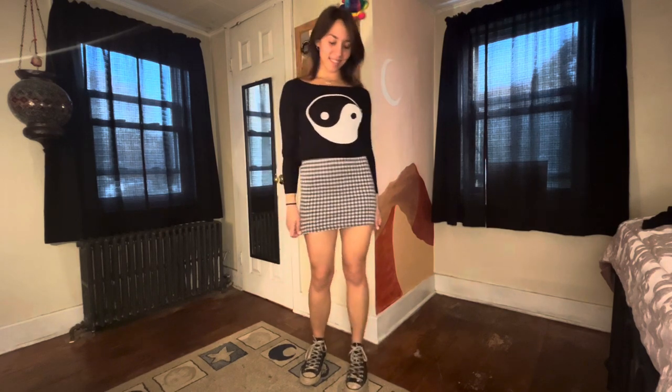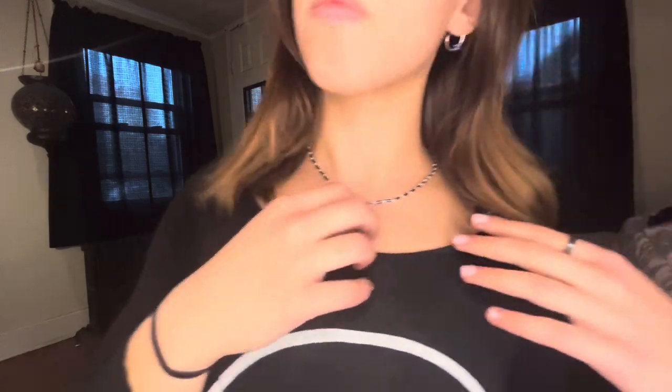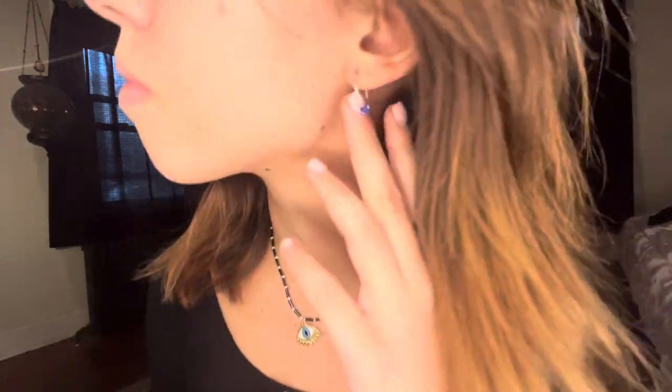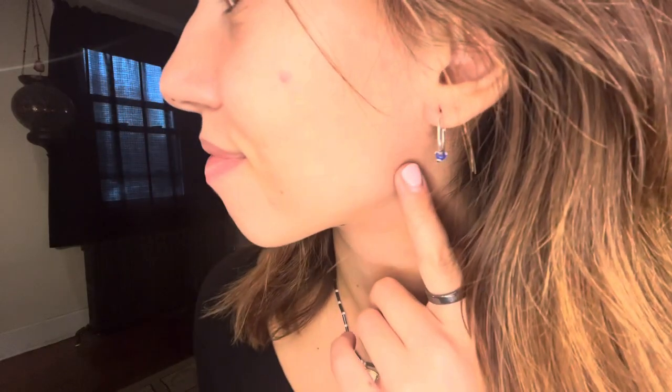For the last outfit, I chose a pair of black classic Converse and a long-sleeved black shirt with a yin-yang symbol on it. This outfit you can virtually wear anywhere — to school or really anywhere — since it's so casual and simple. The accessories are an evil eye necklace with a black and white pattern and silver hoops with an evil eye hanging on them, which is very dainty and simple.